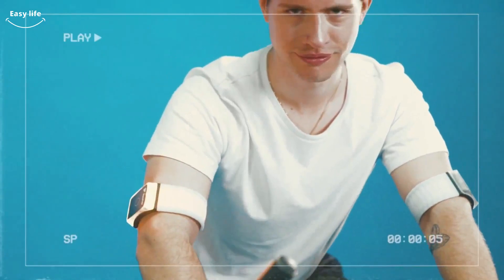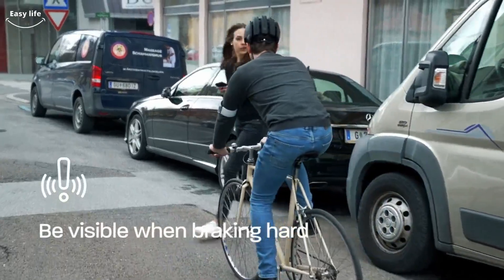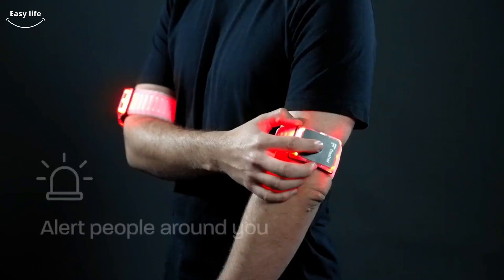Flasher offers three additional modes — night, jogging, and emergency — which make sure you're seen when out and about at night. The armbands automatically adapt to the size of your arm, so they always hold firmly.